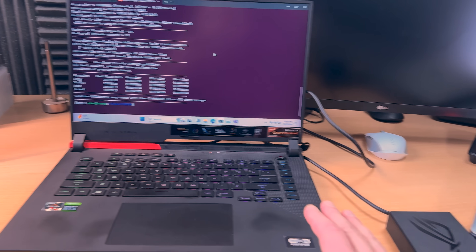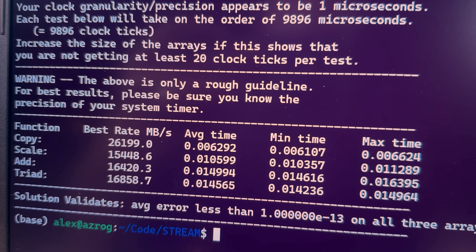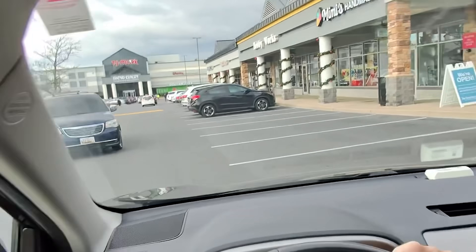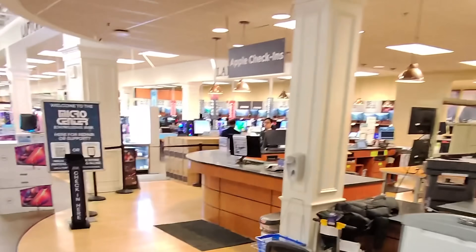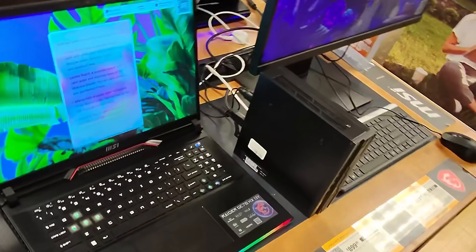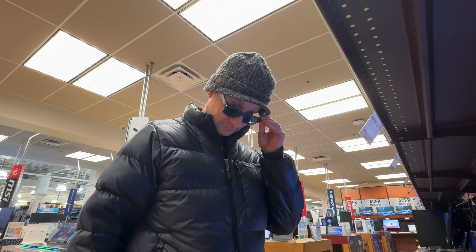I also have my RTX 3070 machine that I've been using for machine learning projects, and testing that one, the performance is pretty embarrassing. Could this be because my machine is a couple of years old and it's only a 3070 and not one of the latest 40-series machines? So I decided to venture out and acquire a new PC laptop with the latest Nvidia RTX 4090 card. I wanted something really powerful to test whether machine learning can actually be better on MacBooks than on a 4090 card. I ended up finding this MSI machine at a local store — it has an Intel Core i9 and the RTX 4090, so this should be a beast.